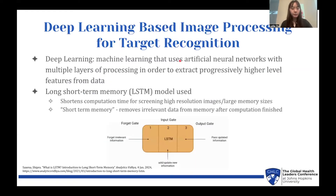Here's a basic background of deep learning-based image processing for target recognition. Deep learning is machine learning that uses artificial neural networks with multiple layers of processing in order to extract progressively higher-level features from data. The model I used was the long short-term memory model, or LSTM. This essentially shortens computation time for screening high-resolution images or large-size files. The key component of LSTM is its short-term memory, which removes irrelevant data from memory after computation has finished, leaving more space for computations to run faster.